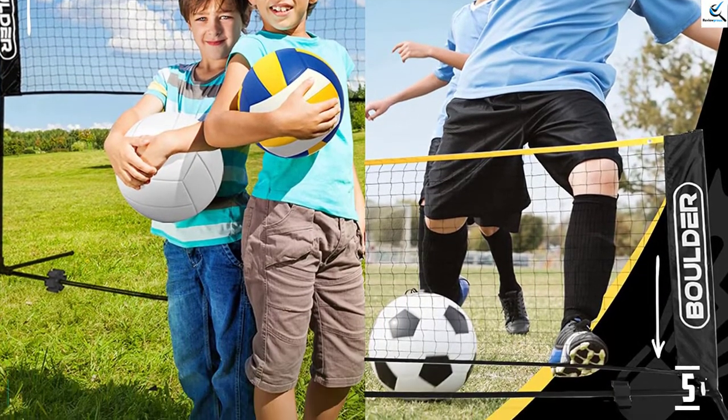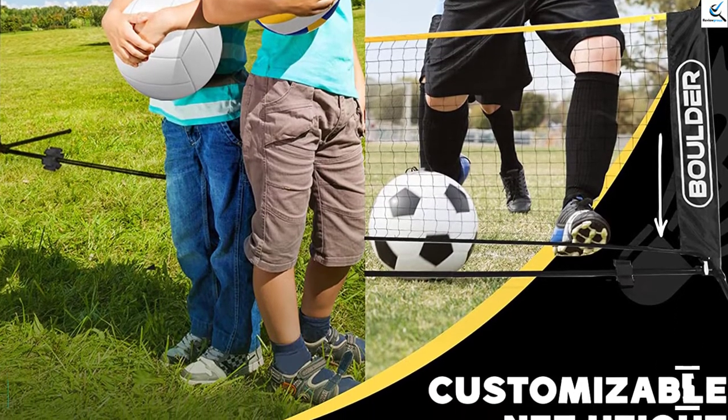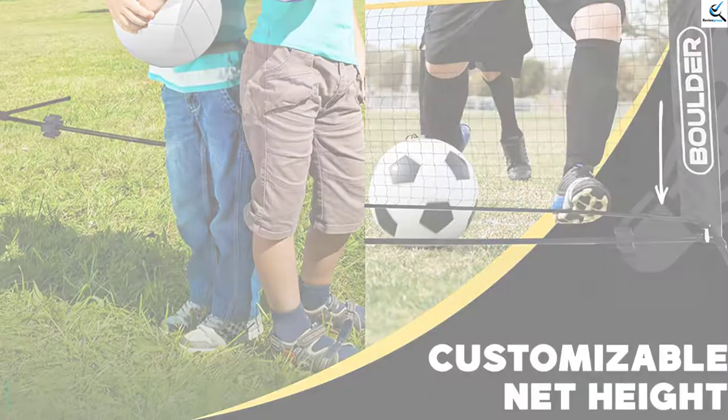It can be packed into a 3-foot size to allow you to carry it in your car easily. The Boulder Tennis Net comes in 3 sizes: 10 feet, 14 feet, and 17 feet. You can select the size according to the age of the player.